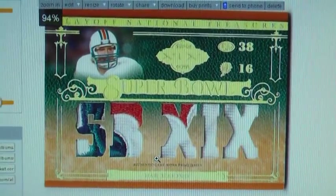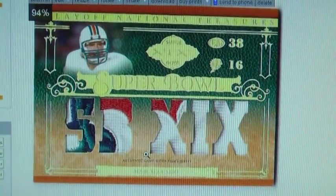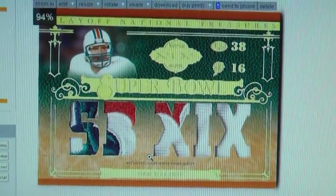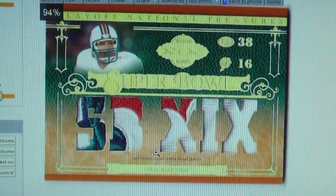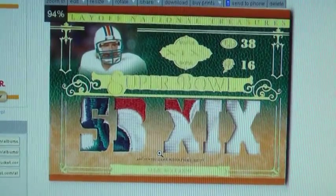This is from 2007 National Treasures — probably one of the nastiest box breaks you'll ever see from one box. We had this, we had a quad patch of Hall of Famers, and we had a 1-on-1 laundry tag autograph of Thurman Thomas. Downright one of the nastiest group breaks you'll ever see in your entire lifetime.